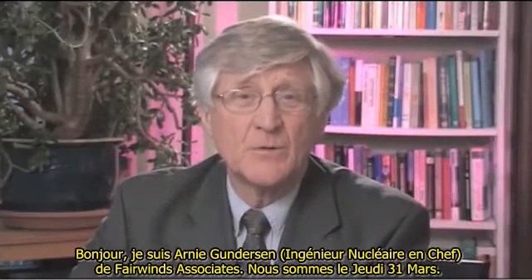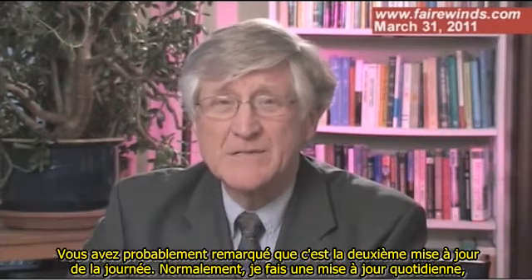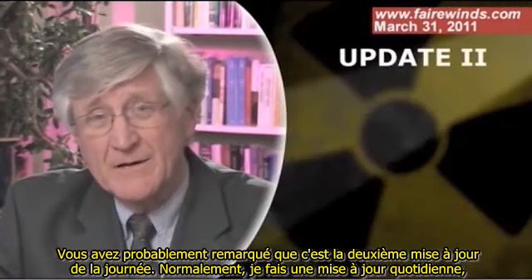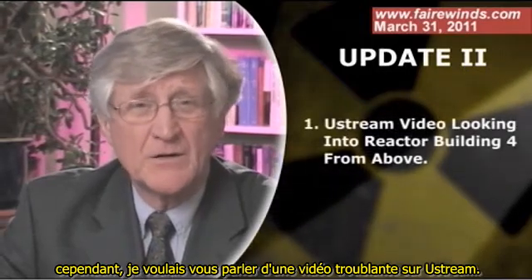Hi, I'm Ernie Gunderson from Fairwinds Associates. It's Thursday, March 31st, and you'll probably notice that this is the second update of the day. Normally I update you every other day. However, some disturbing video has shown up on Ustream that I wanted to talk to you about.